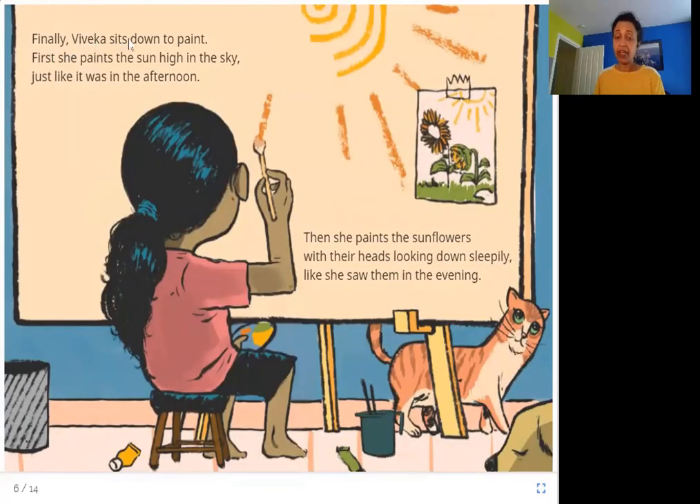Finally, Viveka sits down to paint. First she paints the sun high in the sky just like it was in the afternoon. Then she paints the sunflowers with their heads looking down sleepily, like she saw them in the evening.